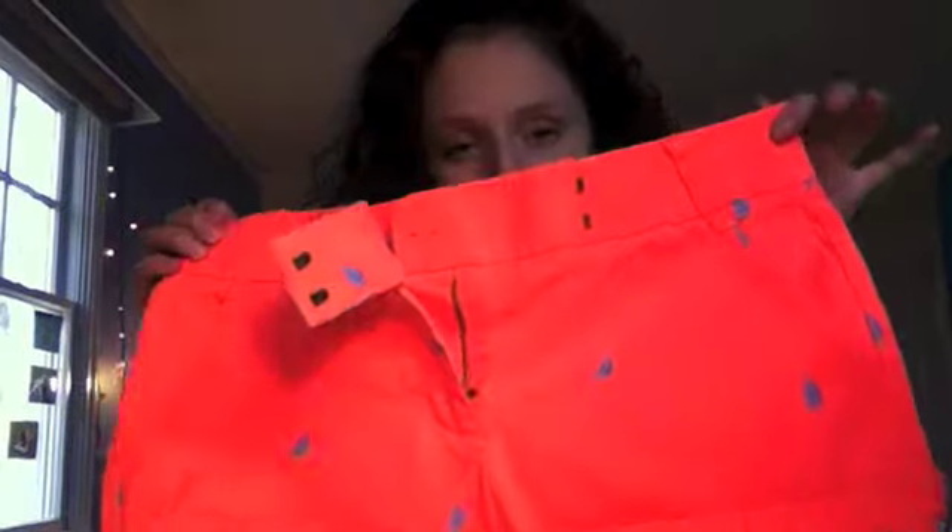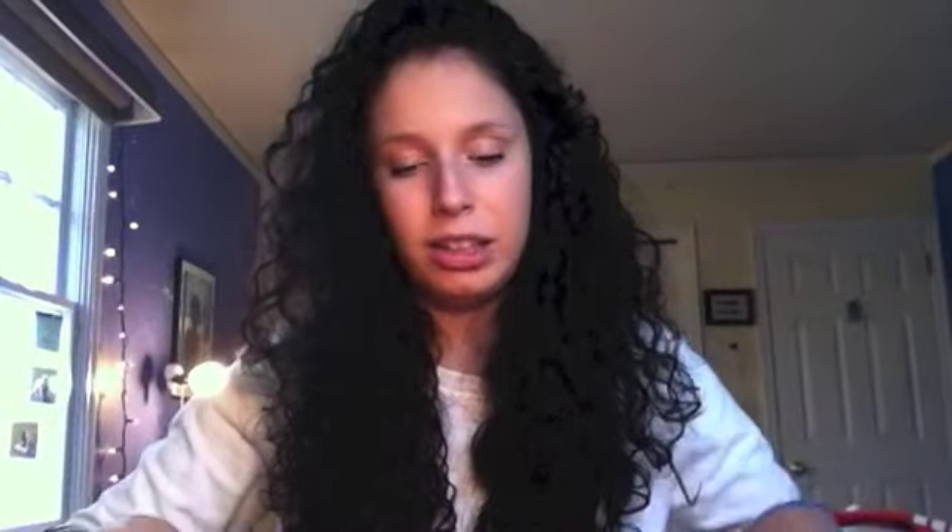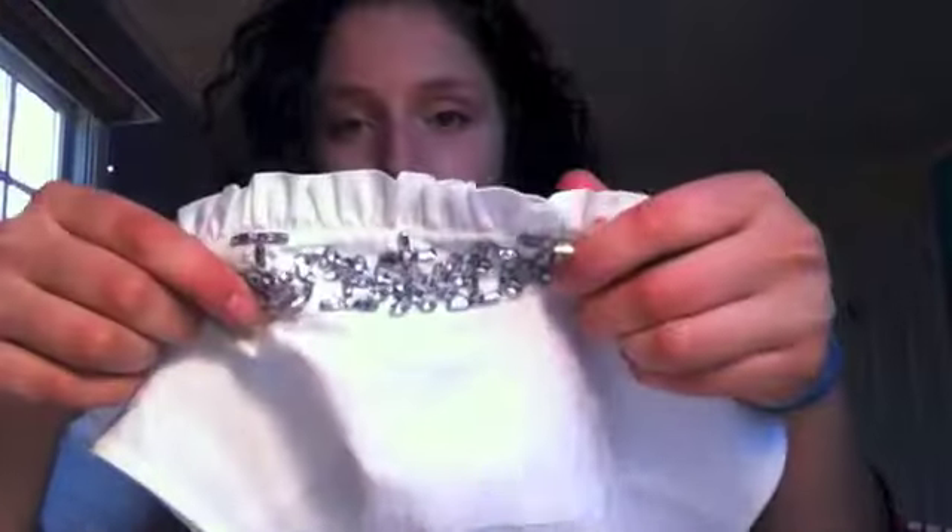I got a pair of chino shorts from the J.Crew factory store. They've got little blue sailboats on them and they're neon orange — five-inch inseam. I usually roll and cuff the bottom. They can go with any white or blue top. I also got the jeweled collar tailored shirt — I'll probably wear it with chinos, a belt, and pearls. You can never go wrong with pearls. I also got a little Crewcuts necklace: hot pink string with little gold, pearl, and crystal details.